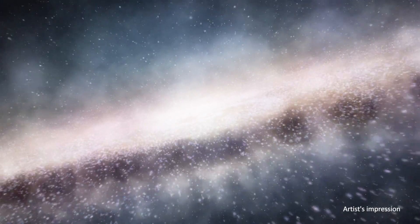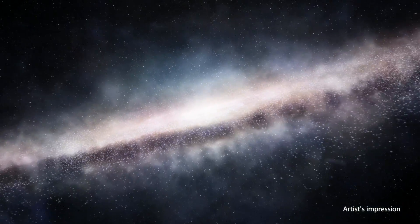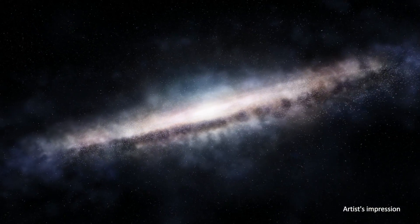We don't really know what the dark matter is, but it must be there because the stars are moving like they are interacting with something. We can see, smell, taste and touch only about 5% of the material of the entire universe.